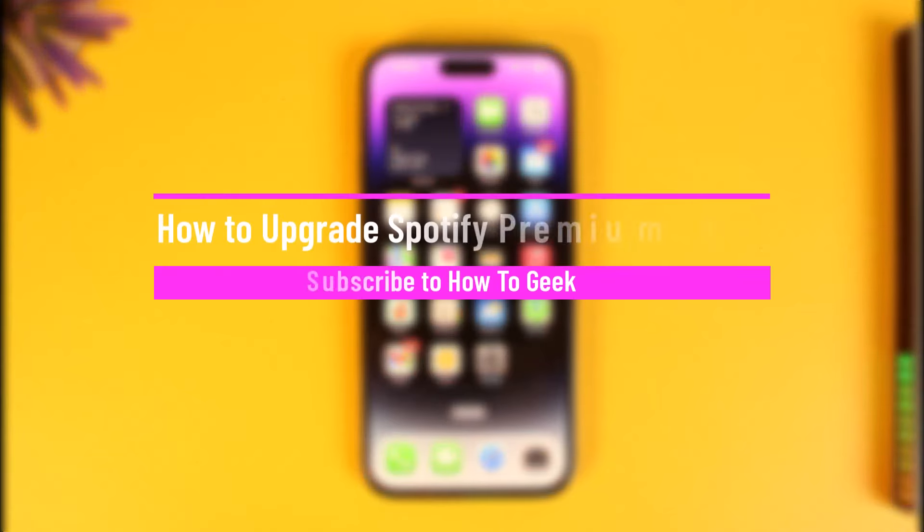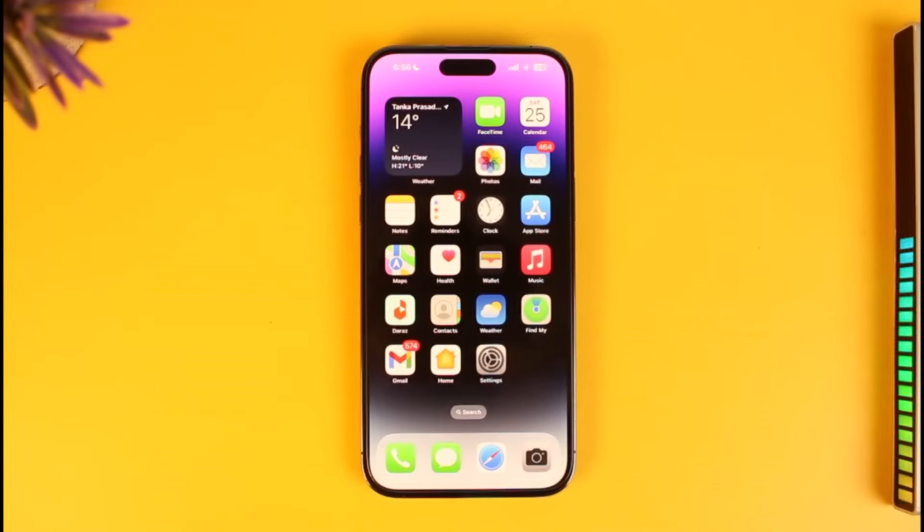How to upgrade Spotify premium on iPhone. Hi everyone, welcome back to our channel How to Geek. In today's video I will simply guide you on how you can upgrade Spotify premium on iPhone, so just make sure to watch this video till the end.